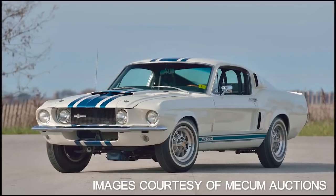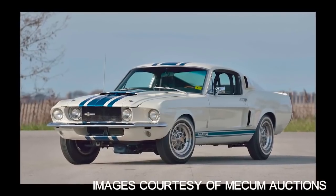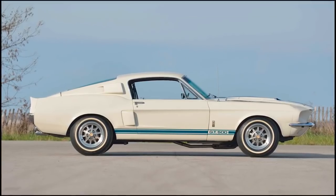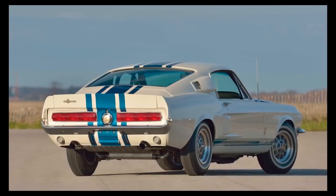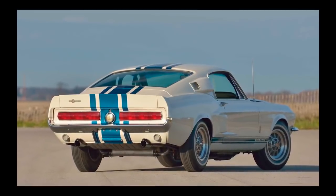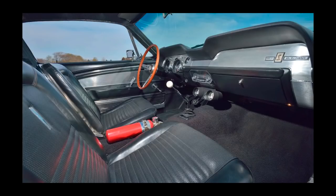1967 was the first year you could get the big block FE engine in a Mustang platform, and Shelby of course put the 428 in the GT500. But Shelby was also the West Coast distributor for Goodyear tires, and Goodyear had a new economy tire coming out called the Thunderbolt. They wanted to do some sort of a promotional test with Shelby, and Shelby just wasn't going to put a set of tires on a car and drive it around — they wanted to do something cool.